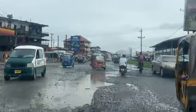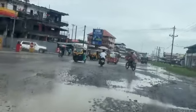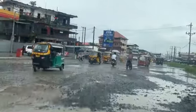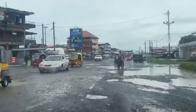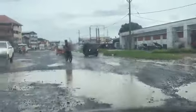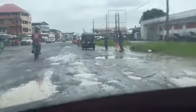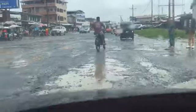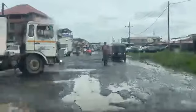That temporary fix has made this corridor a little bit passable, but it has not solved the issue. If you have a lower vehicle, making your way through this corridor is a tough thing. Even those with higher vehicles sometimes experience breakdowns — you see the water in those potholes but sometimes you get in and realize it's deeper than you thought, and some drivers experience breakdowns.